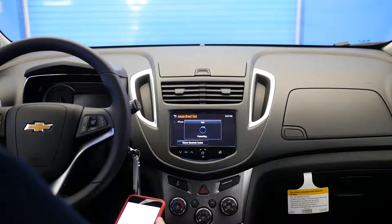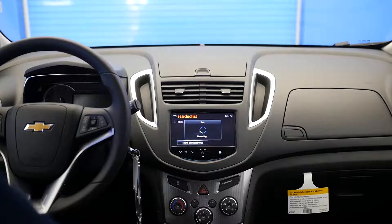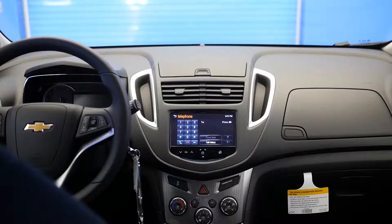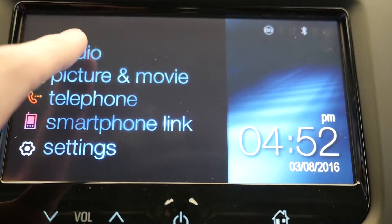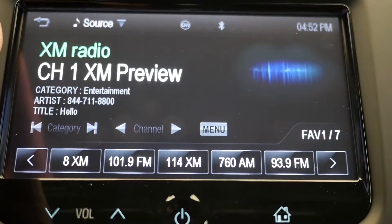Number 2: Bluetooth phone and audio connectivity. The 2016 Trax comes standard with built-in Bluetooth phone and audio capabilities. This allows you to use your phone to make calls or listen to music while keeping your hands on the wheel.